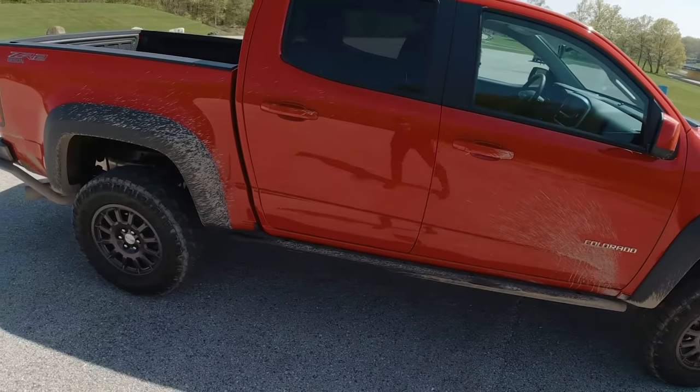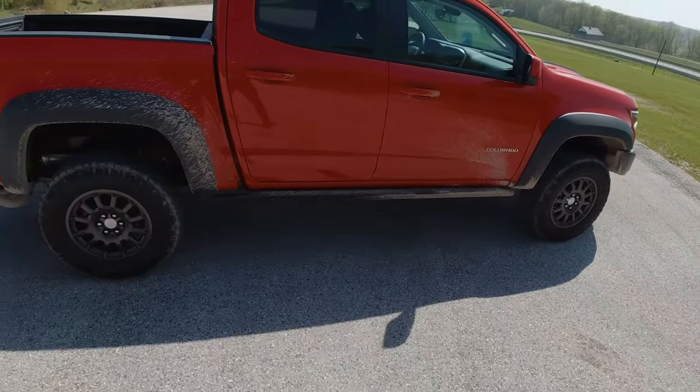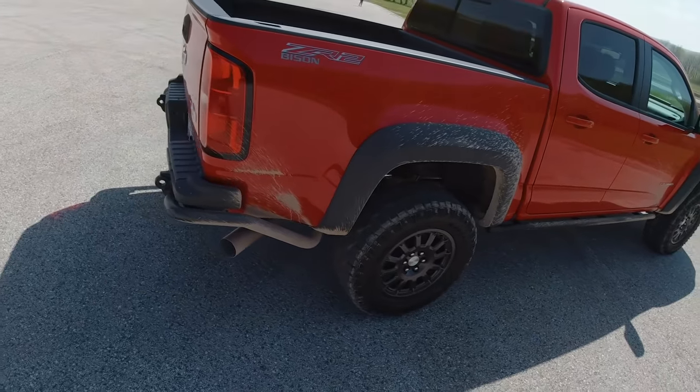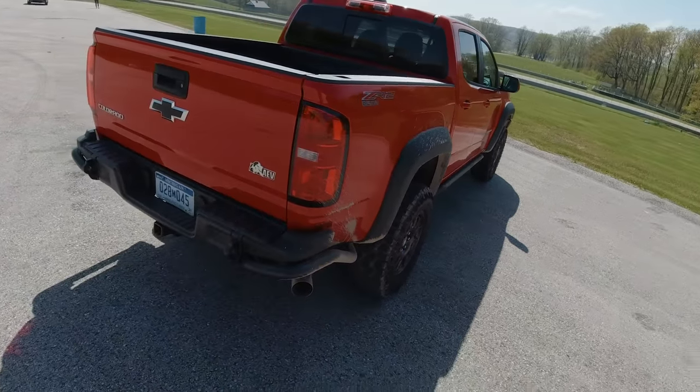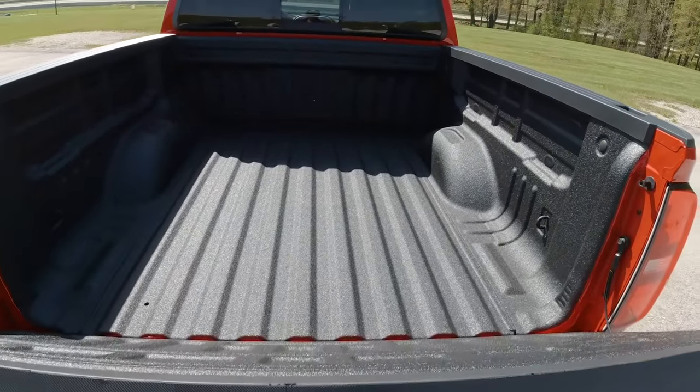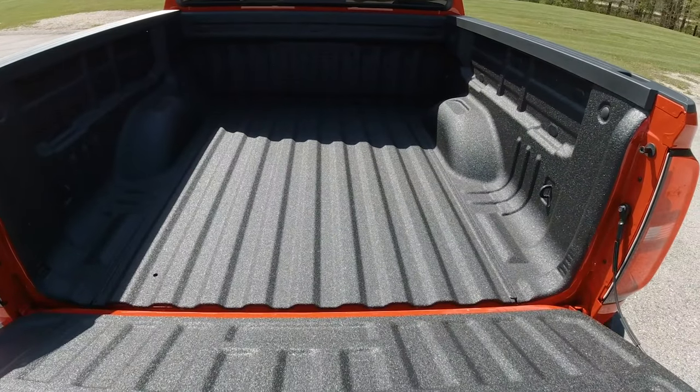This is the diesel Bison edition. Lots of good AEV components — wheels, some rock guards, sliders. It's already a little bit muddy. I figured we'd take this out for a little street drive and tomorrow catch up with it in an off-road course.